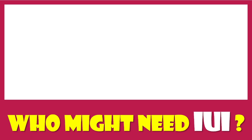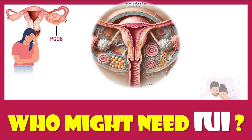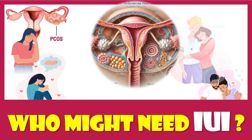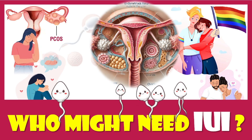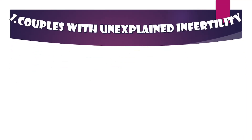Welcome back to our channel. If you're exploring fertility treatment, you might have come across the term IUI, or intrauterine insemination. IUI is a fertility treatment designed to help individuals or couples conceive. Today we're breaking down who might need IUI and why it could be the right choice for them.